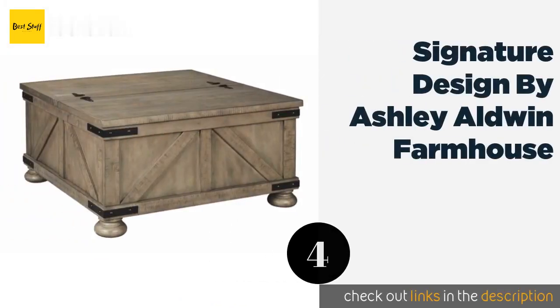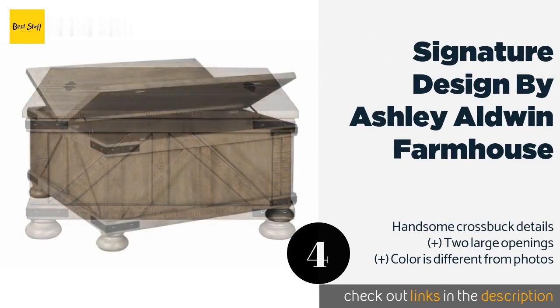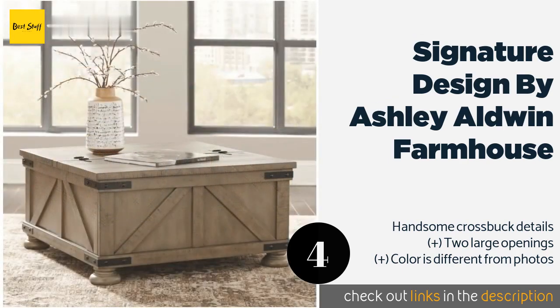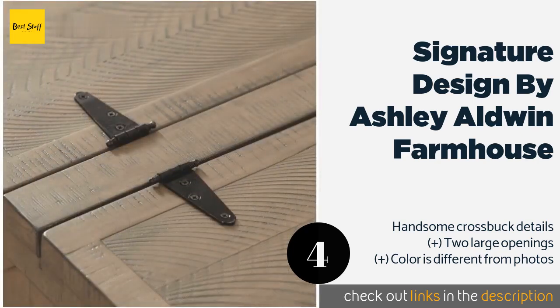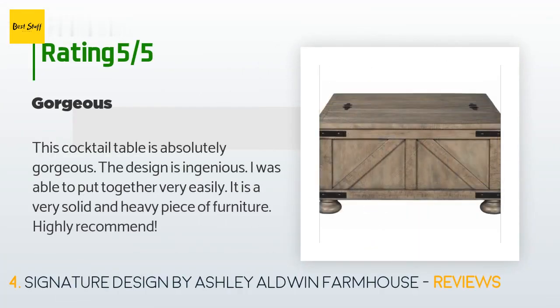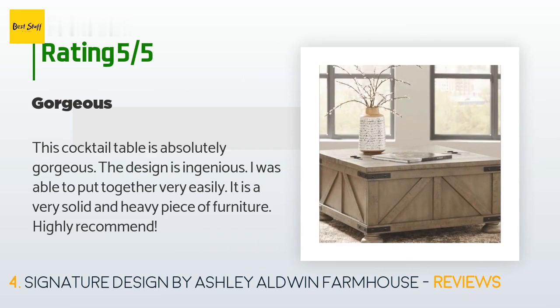The next product on our list is the Signature Design by Ashley Aldwin Farmhouse. You can knock two pieces of furniture out for the price of one. It's a simple way to clear up the clutter that accumulates in dens and living areas, such as remotes, video game controllers, and DVD cases. The price is approximately $279. This product has an average of 4.5 stars from more than 542 customer reviews. A customer said: 'This cocktail table is absolutely gorgeous. The design is ingenious — I was able to put it together very easily. It is a very solid and heavy piece of furniture. Highly recommend.'